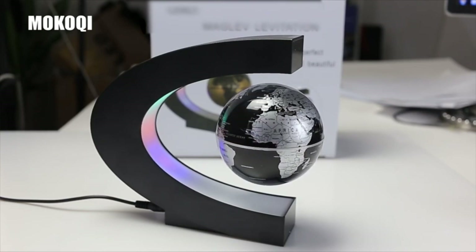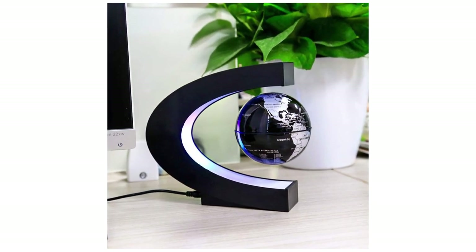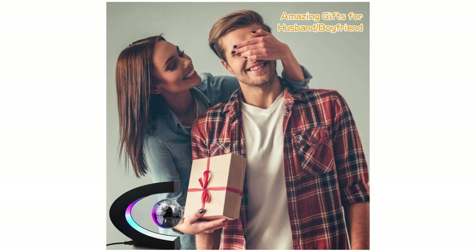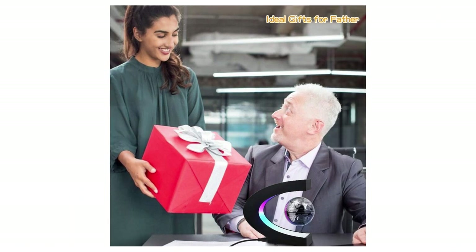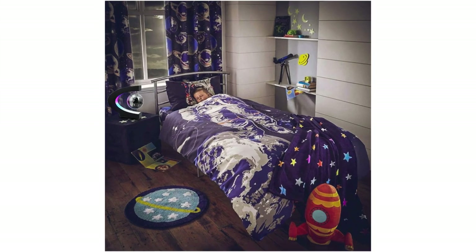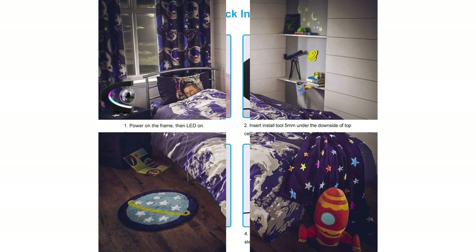Switch on the C-shaped frame, squat down and ensure your sightline height is the same as the opening of the frame, then follow the user manual and you will succeed after several tries. What you get: stand, globe ball, and power adapter. The globe ball shows country names, oceans, and continents by clear words. Attracts boys and girls and inspires their exploring spirit and interest in geography and STEM science.